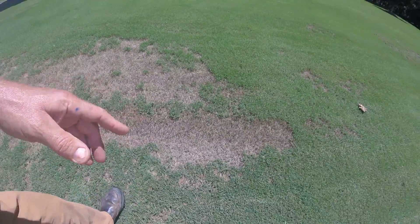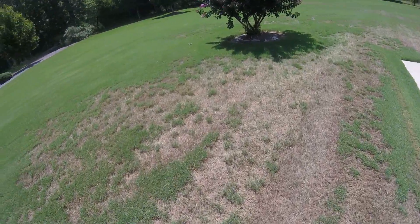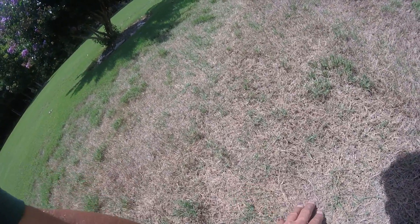And that led me to believe that this was anthracnose disease of turf. And you can see this — it doesn't kill the root. There is a basal anthracnose that will attack the sheath.